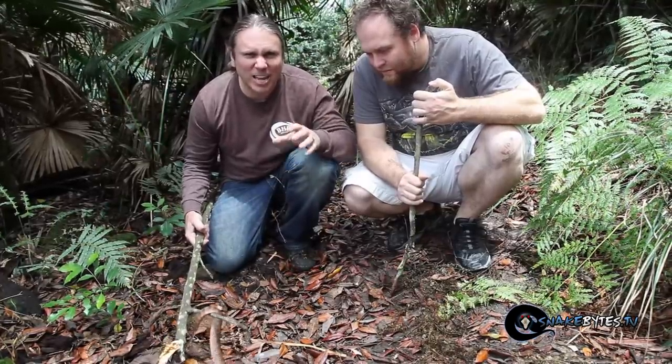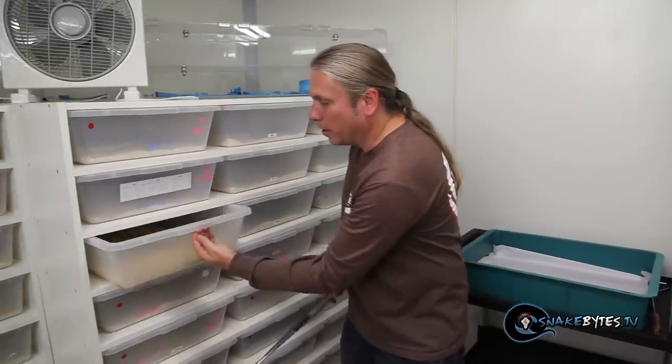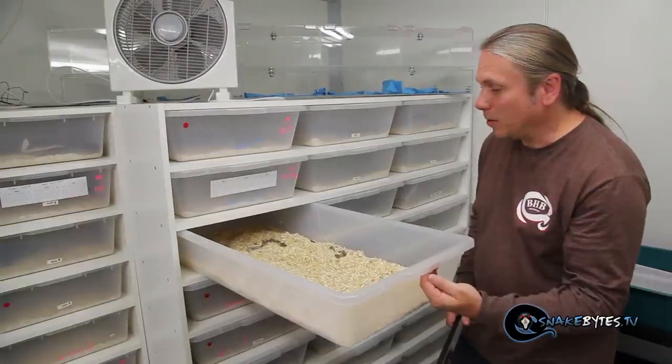After seeing Death Adders in the wild, I figured it'd be a great opportunity to come to a captive collection to show you just how aggressive the feeding is and the amount of venom and vigor they put into pumping it in. So this is a big adult female that we're going to go ahead and feed, and as you can see in typical Death Adder fashion, she's just nestled down waiting to ambush.